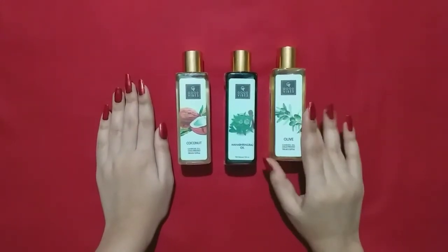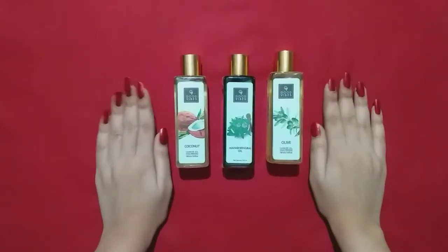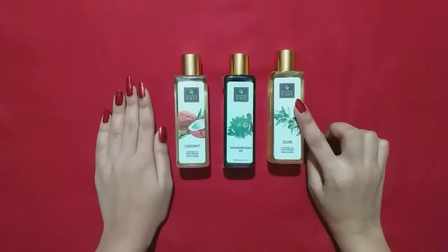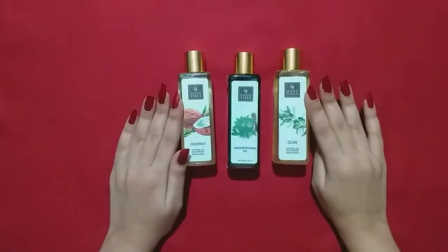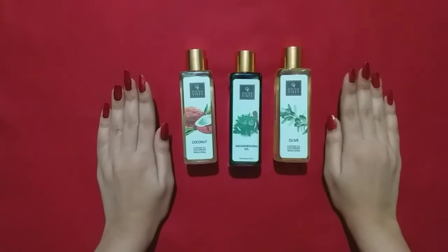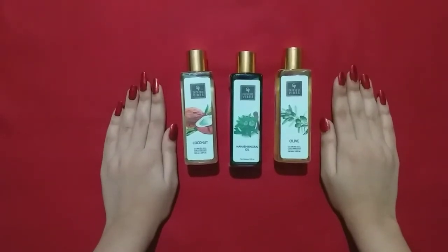This is olive oil. Olive oil is very good for our hair and our body. It helps with lightening and brightening of our skin. I have used this oil and I like it — it is not sticky or heavy. It's a very good hair oil.